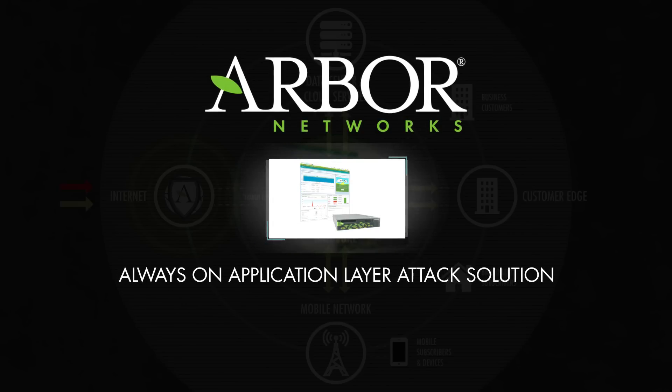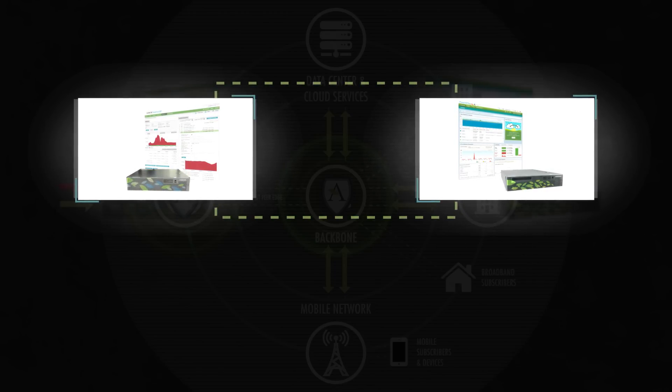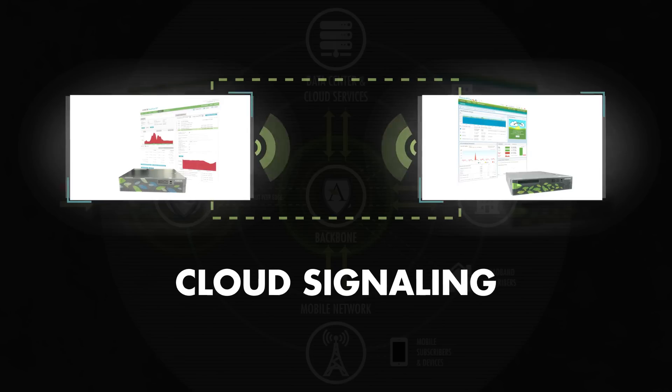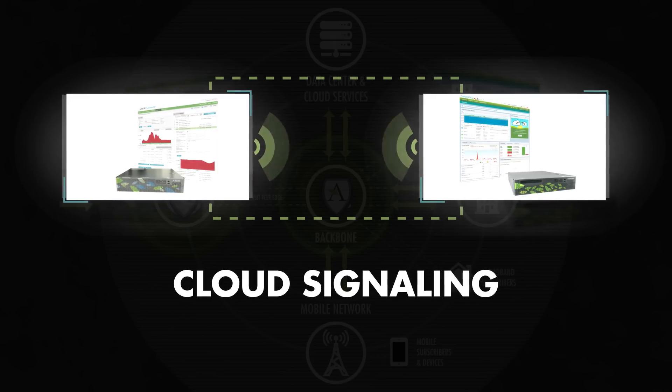On the customer premises, Arbor's Pravail Availability Protection System is an always-on application layer attack protection solution. Plus, in the advent of a volumetric attack that may soon overwhelm the local internet circuit, the Pravail Availability Protection System — via a feature called Cloud Signaling — has the ability to communicate with a cloud-based Peakflow system to stop the volumetric attack, while it concentrates on the application layer attack.